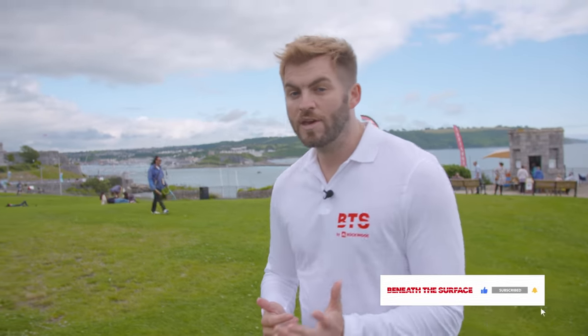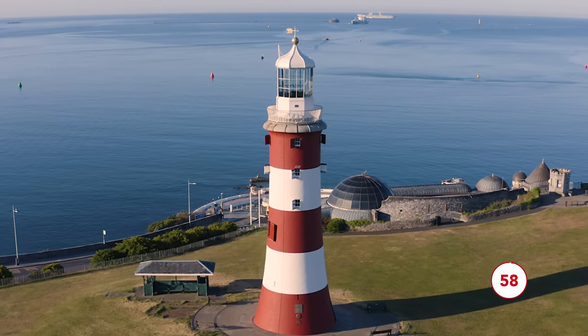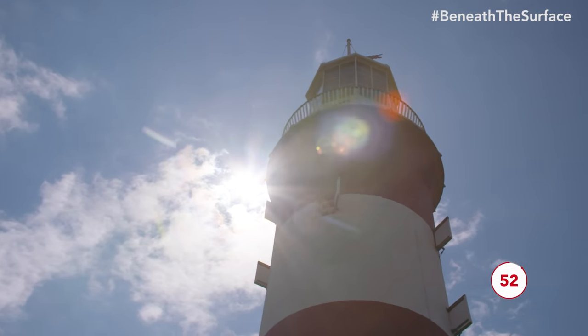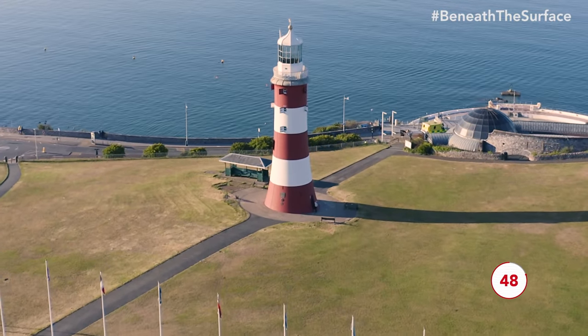You probably know Plymouth as one of Britain's great maritime hotspots, but there's much more to this city than meets the eye. So we're going to explore Plymouth in just 60 seconds, starting here — Smeeton's Tower. This lighthouse was designed over 250 years ago, and at the time it was a really pioneering and radical design. It originally sat out offshore on some rocks, but in the 1800s it was moved inland when those rocks started to erode. Today it still sits overlooking the Plymouth Sound.